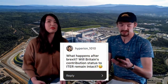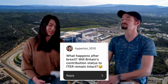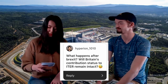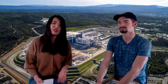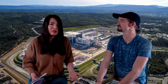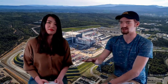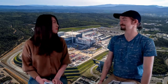Someone asked: what happens after Brexit — will Britain's contribution to ITER remain intact? Yes, of course. Basically nothing changes. During the transition period of 11 months, some contracts may need to be negotiated. However, the UK has said they want to remain and stay involved in the project and contribute to it. And as far as employees who have contracts working here, their contracts will be honored and nothing will really change.